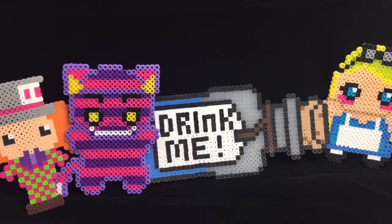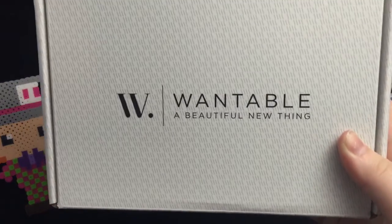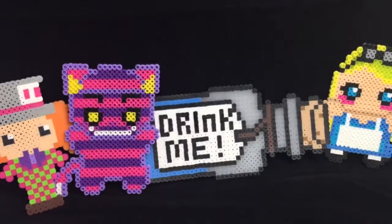Hey guys, this is RubyBullet from Life of a Mad Typer. Today I'm going to be showing you the Wantable subscription box.